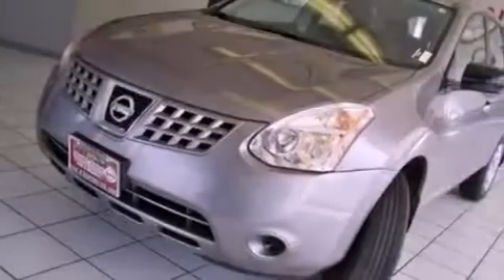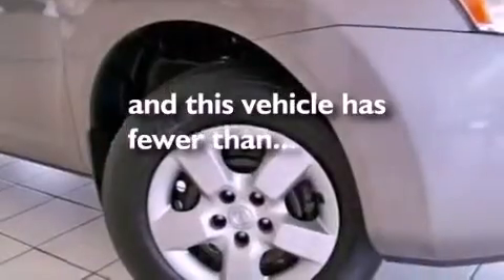Rear seat childproof door locks, full power accessories, and this vehicle has fewer than 38,000 miles on the odometer.